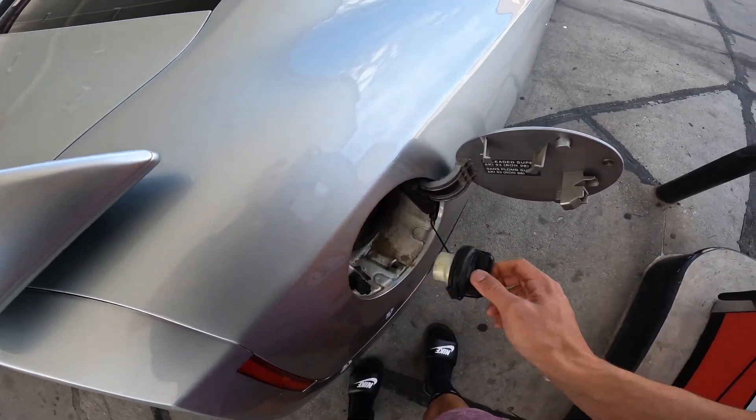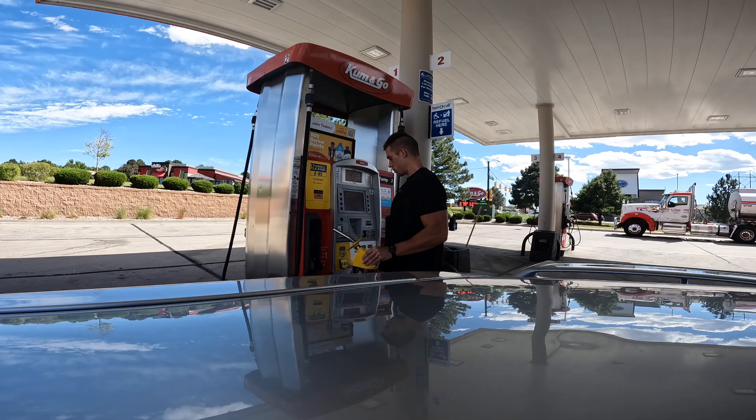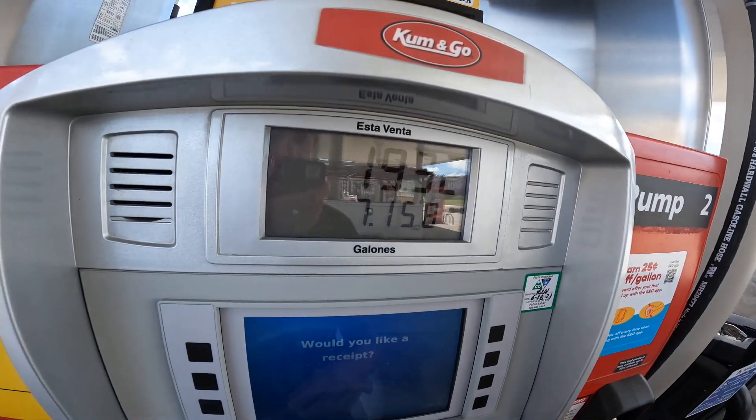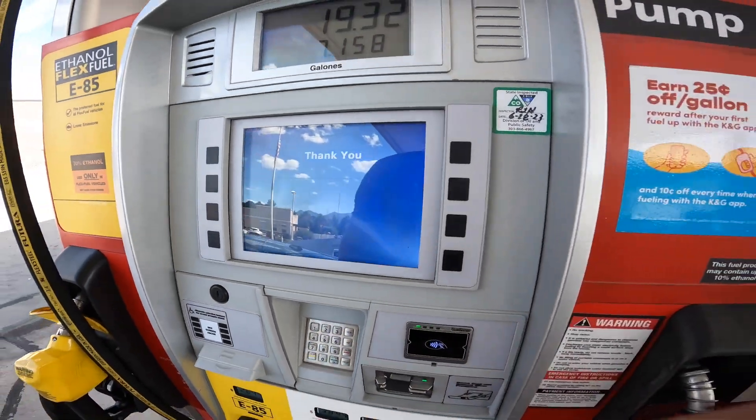All right boys, first fill up in the GTR with E85. I'm not going to lie, I'm a little nervous because I don't know exactly what the tune is on this thing. I think it's going to be fine — it says it's tuned for E85, it's got the flex fuel kit, bigger injectors, fuel pumps. So let's throw E85 in her. We did seven gallons, 20 bucks. No receipt. Here goes nothing.